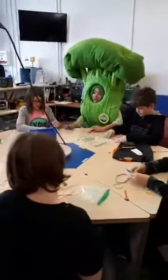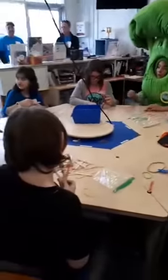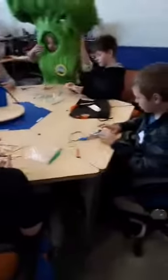Lots of cool STEM challenges happening here — building some awesome catapults. We have our TVO Kids group here, with Broccoli building out her awesome challenge with the kids.